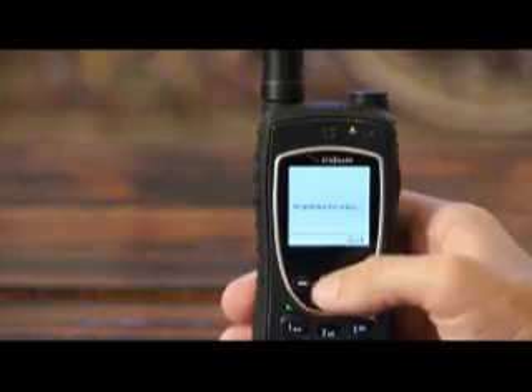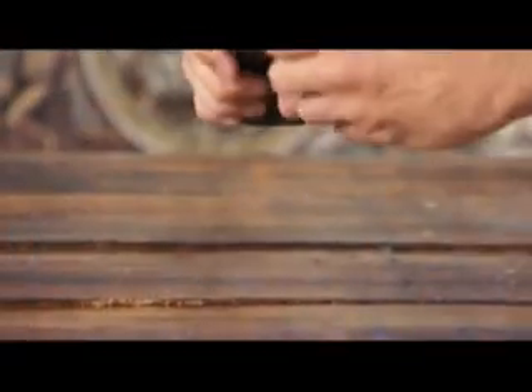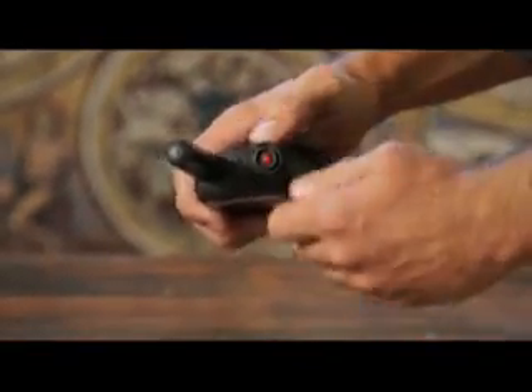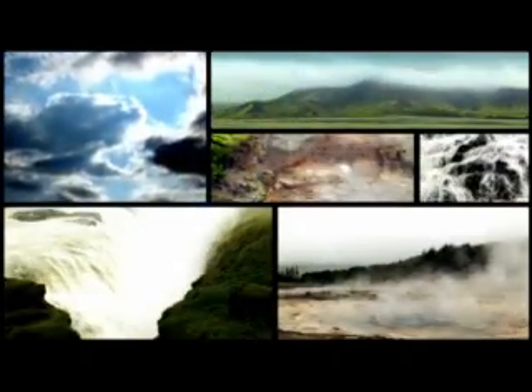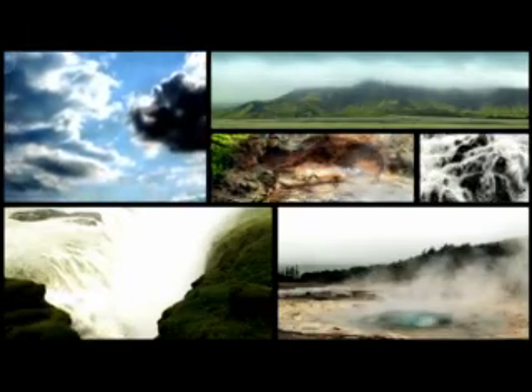New features include GPS tracking — pinpoint and share your coordinates from anywhere on the globe. The programmable emergency button activates critical rapid response when you need it most. The IP65 rating means it's water resistant, shock resistant, and dust free.